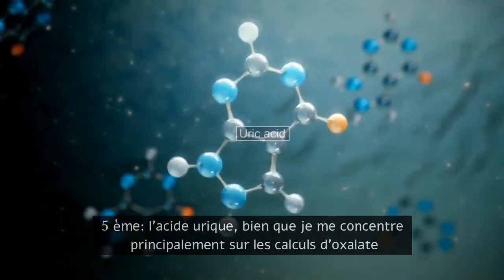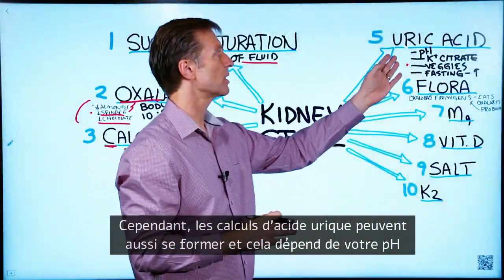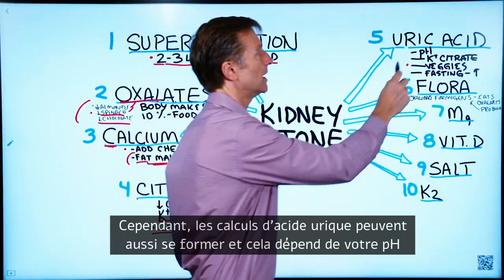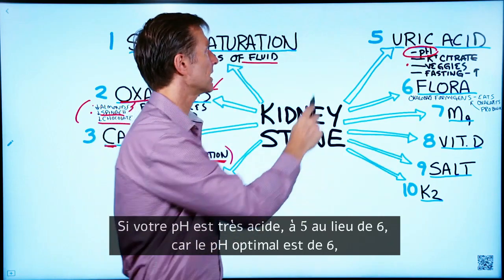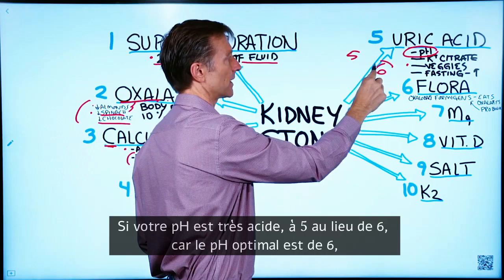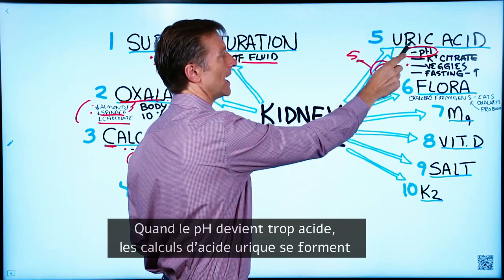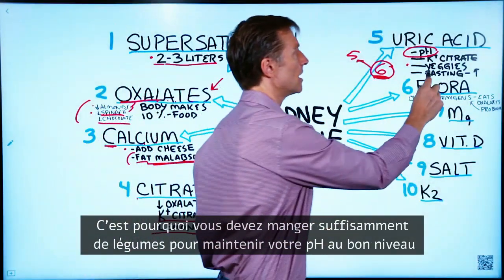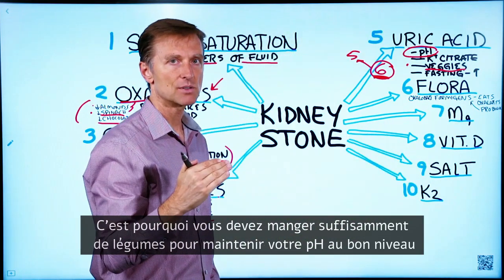Next is uric acid. I'm mainly focusing on oxalate stones, but there's also a situation where you can have uric acid stones, and this is dependent on your pH. If your pH is too acidic — like pH five instead of the optimum six — that's when uric acid stones can form. This is another reason to consume enough vegetables to keep your pH in the correct range and not too acidic.